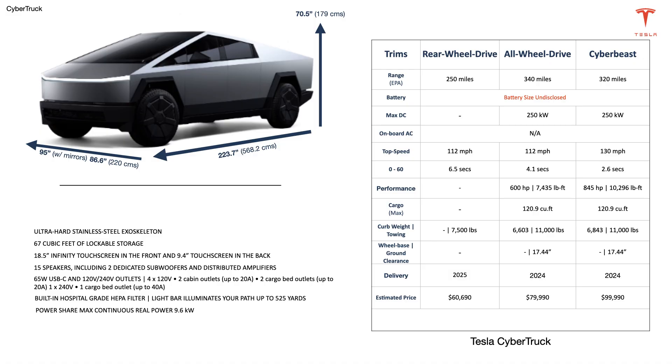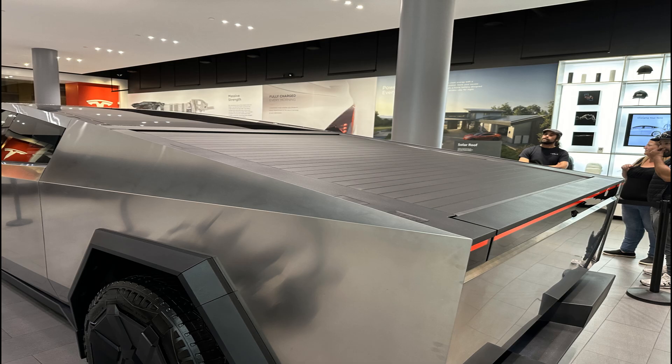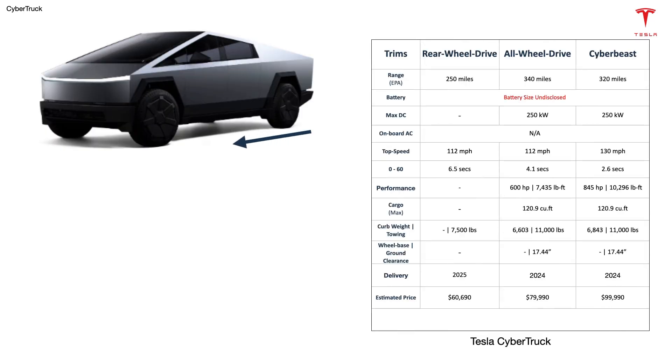Some of these figures could change, particularly after we have more real-world range data on hand. For our side-by-side comparison, we will focus on the all-wheel-drive middle trim, which also appears to us as the best option currently. All three trims are 223.7 inches long, 95 inches wide (86.6 inches with mirrors folded), and 70.5 inches tall.